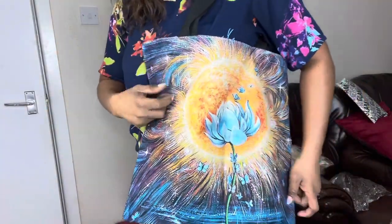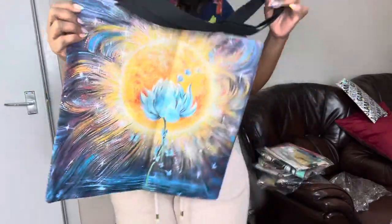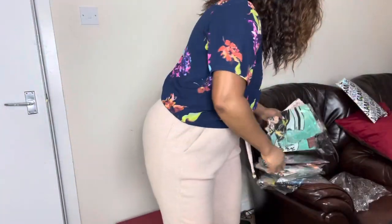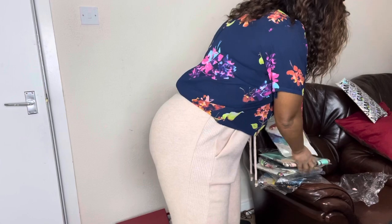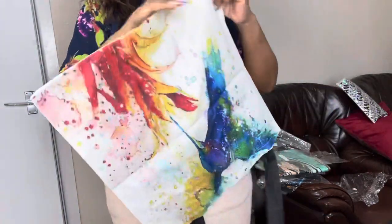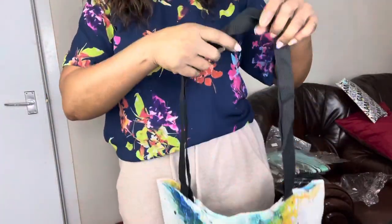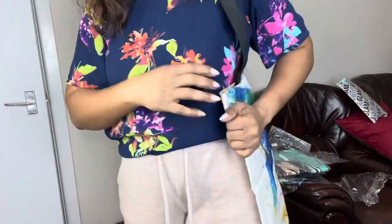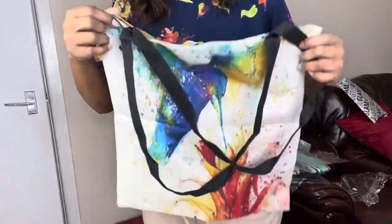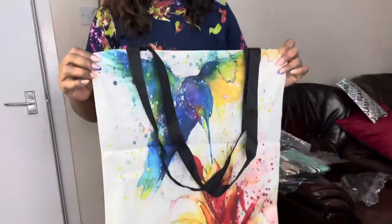I'll leave the link in my description below where you can check them out and get a discount if you decide to purchase. Let me show you another one. You can put your makeup inside, you can take it shopping, you can take it to work — so many locations these bags are good for.